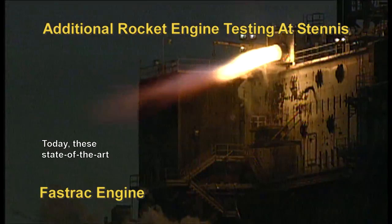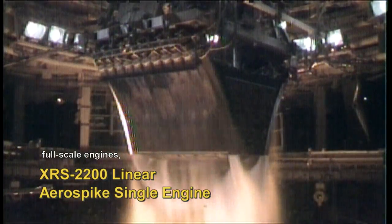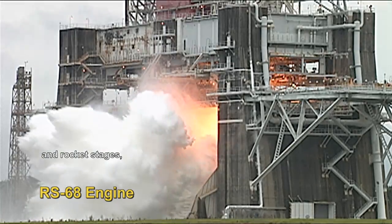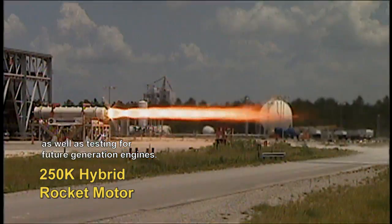Today, these state-of-the-art test facilities enable testing of components, full-scale engines, and rocket stages, as well as testing for future generation engines.